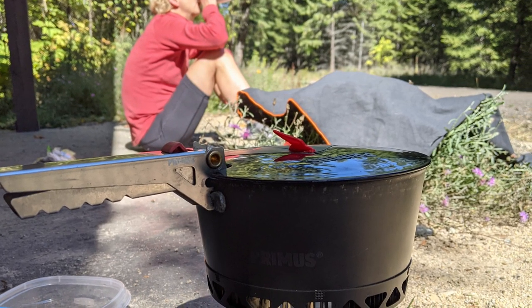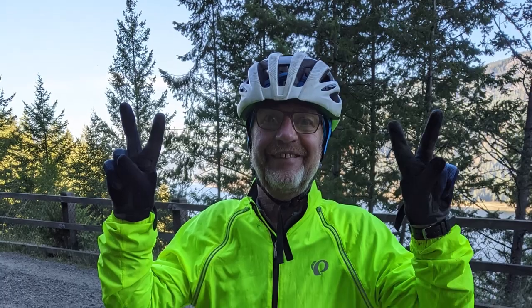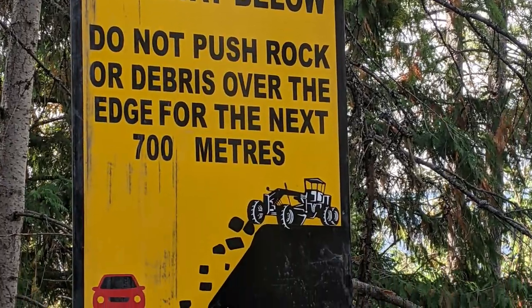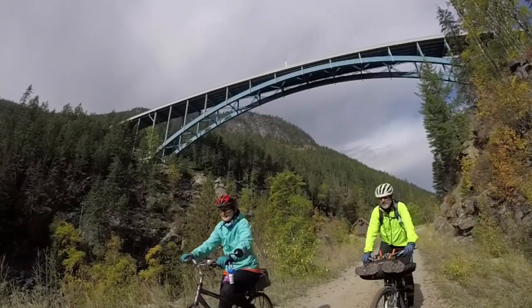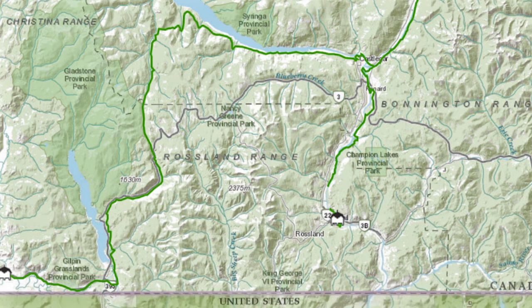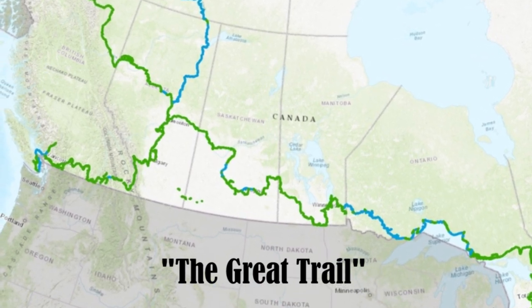We are on the Columbia Rail Trail, riding a section of Canada's Great Trail between Castlegar and Christina Lake. We're planning to ride the full section, which is about 87 kilometers. This historic route is now part of Canada's Great Trail Network.